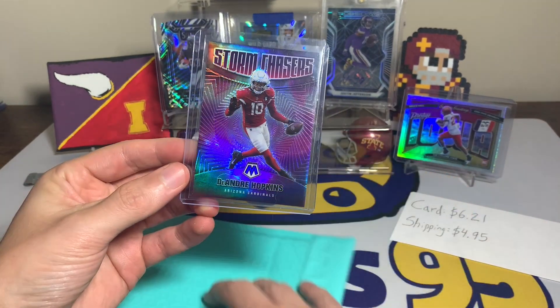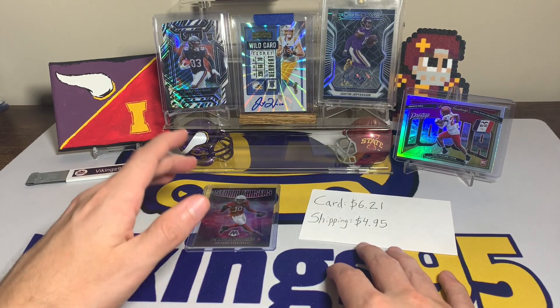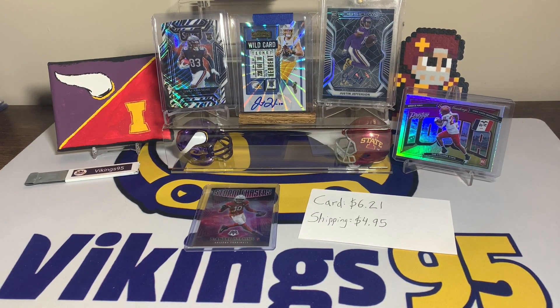That is today's eBay Football Card of the Week — $6.21 plus $4.95 shipping. Let me know in the comments below what you think of this week's card. I hope everyone has an awesome remainder of your weekend, thank you all so much for watching, I'll see you later!